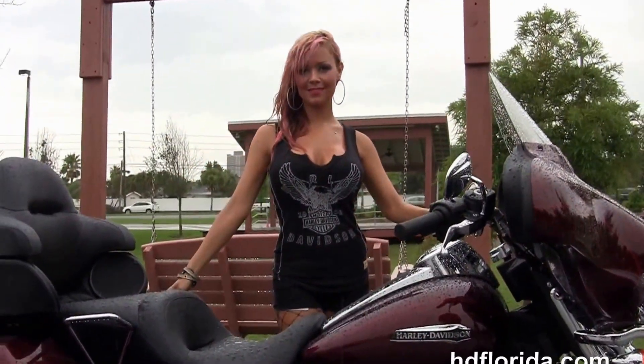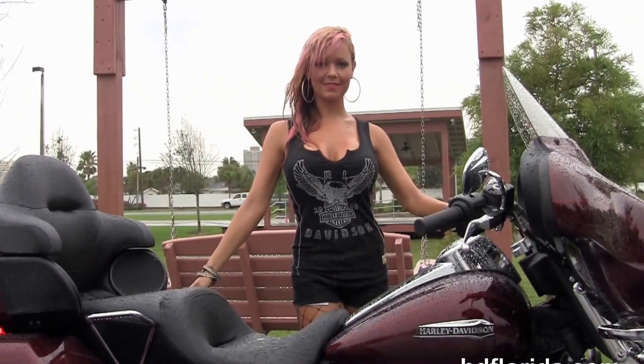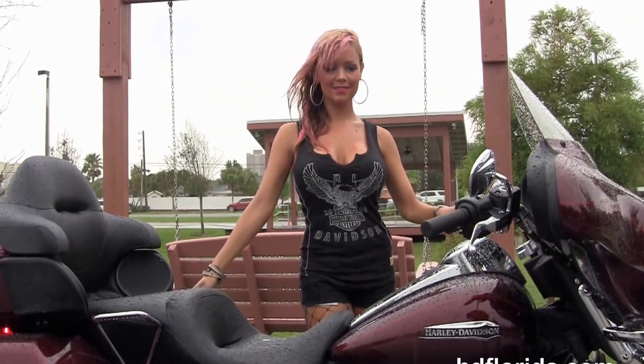We finance new Harley-Davidsons up to 84 months, and this bike comes standard with a two-year unlimited-mile warranty. We'll extend it out for five years on top of that. Jen's going to fire it up for us real quick.